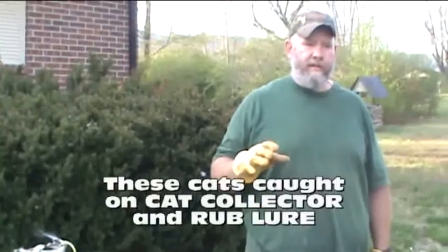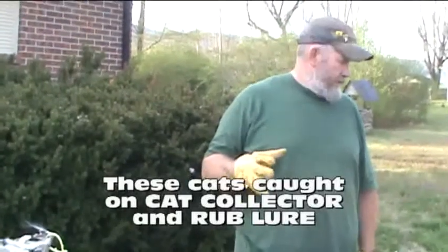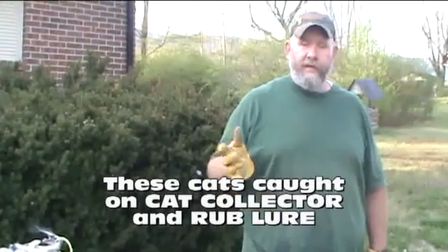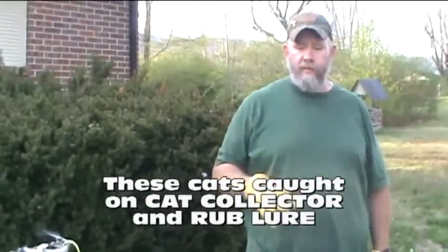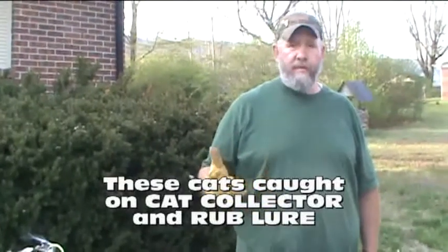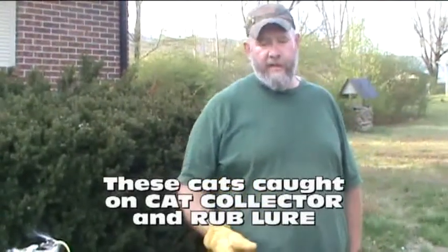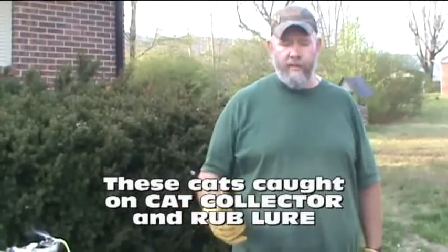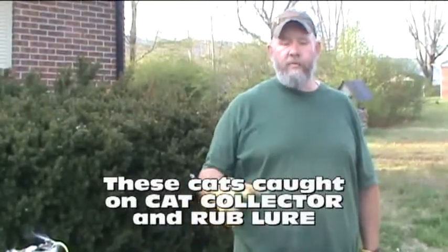I'm going to do the second part of understanding what bobcats are worth. It's going to change every year and we keep all these videos archived. I'm afraid to talk numbers because what I think they're worth a fur buyer may not agree with, and five years from now they may be worth a quarter or twice as much. So I'm not going to really go into what they're worth.